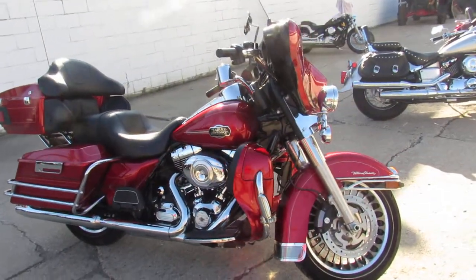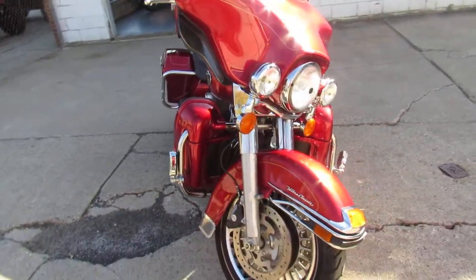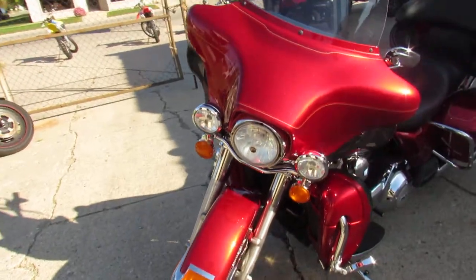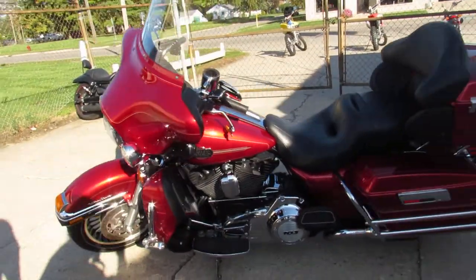Hey guys, it's ApprovalPowerSports.com here doing some videos on the used Harley Davidsons we got in stock — over 60 used ultra classics to choose from. This one here is a 2012, comes with only 7,390 miles. It's a one owner, low mileage ultra classic.